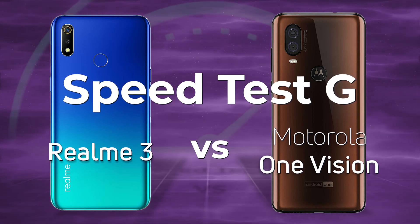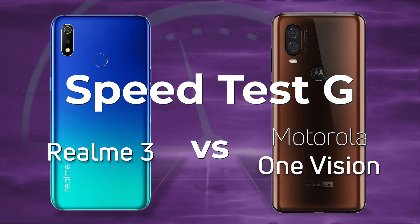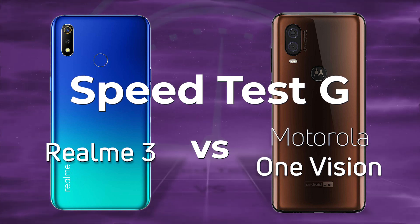Today we're going to be testing the Realme 3 with the MediaTek Helio P60 against the Motorola One Vision with the Samsung Exynos 9609. Which of these two mid-range devices will be faster? Let's find out.